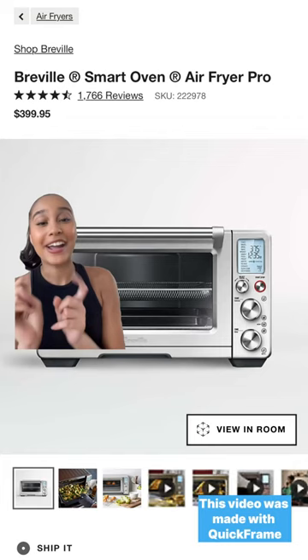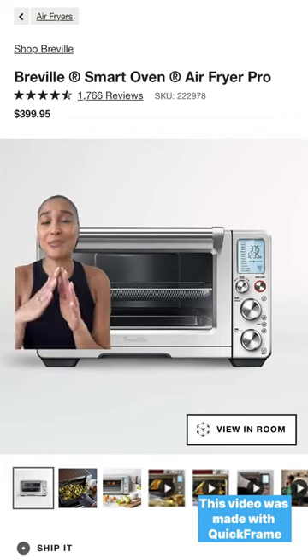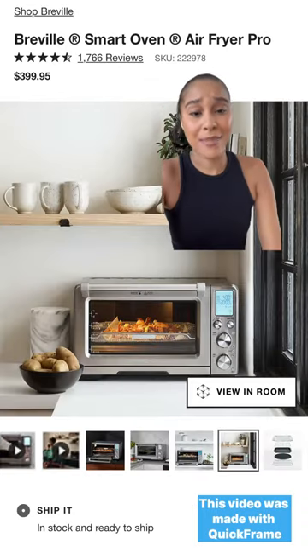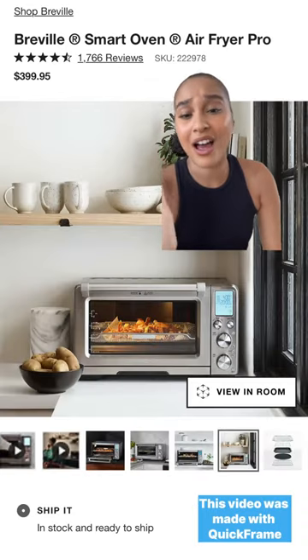Next is the Breville Air Fryer Pro. You can use this to basically cook anything. There are 13 preset functions — it's definitely a must, and it makes cooking a lot easier.